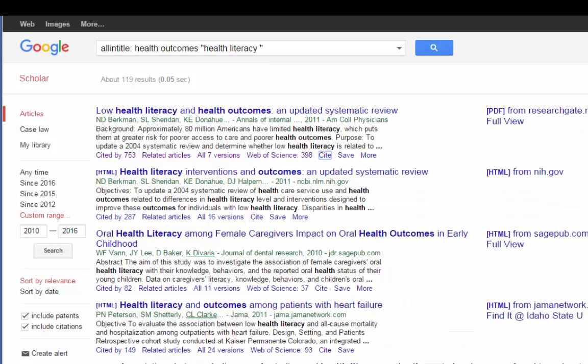Another cool feature is the ability to save articles. This is great when you're in the middle of a search and don't want to stop to read every abstract or track down every PDF — you just want to keep searching and build a list of potentially relevant articles. You need to be logged into Google to do this. Just click Save, and when you're ready to review them, go to My Library and they should all be there.